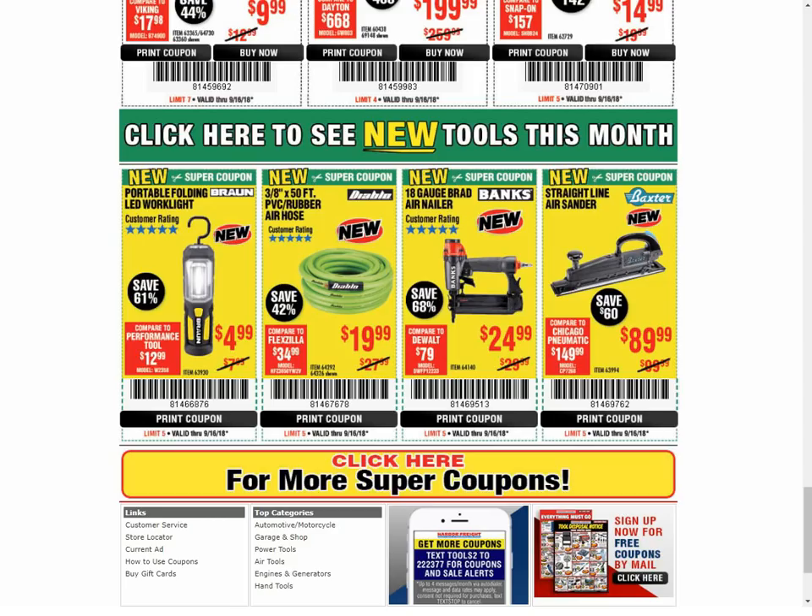The Air Hose is the only coupon available and always the same price. The Banks Air Nailer is the only coupon available and has always been the same price. And the same thing for the Air Sander — the only coupon available, and always the same price.